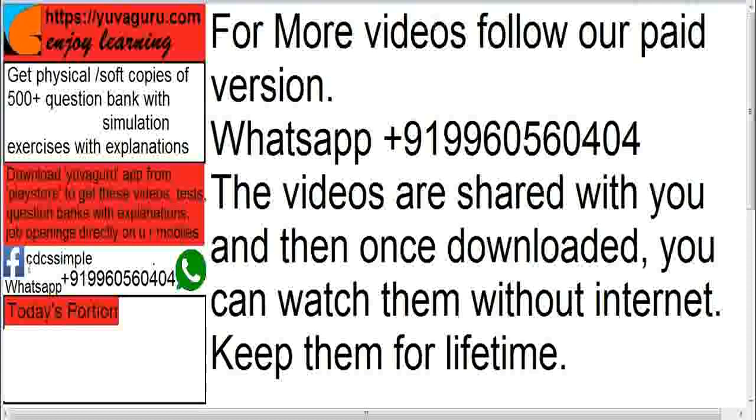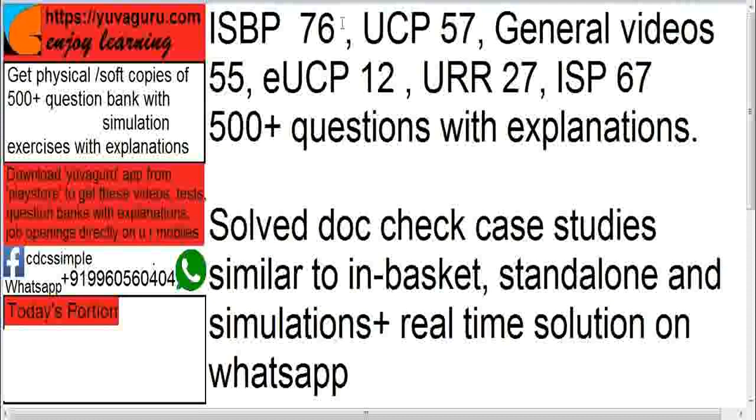You can follow us on Facebook on this link. How many videos are there? ISBP is 76 videos — daily or monthly new updates are done. UCP is 57 videos. General videos, meaning other than UCP, ISP, ISBP, URR, and eUCP, are 55 videos. Then eUCP is 12 videos, URR is 27 videos, and ISP is 67 videos.